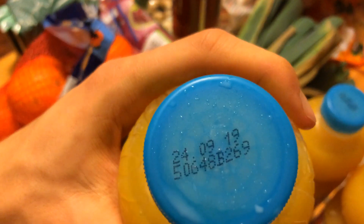Jus d'orange 3 agrumes du 24 septembre 2019. Mais bon, c'est pasteurisé, donc ça conserve.